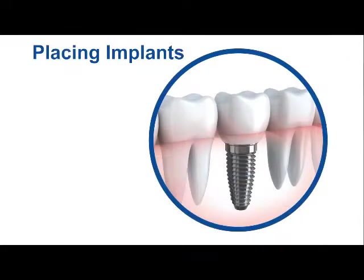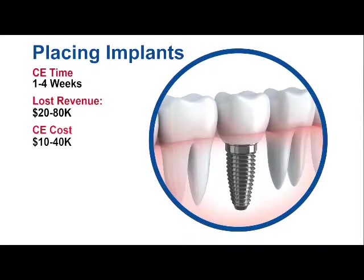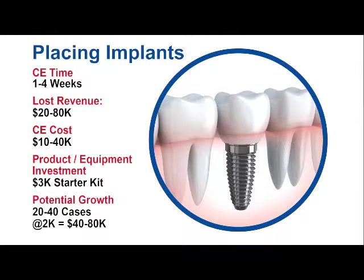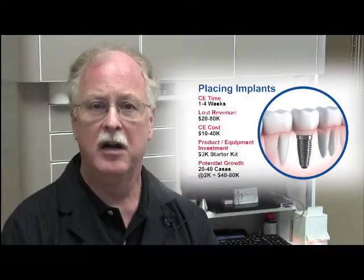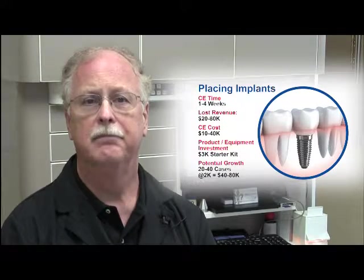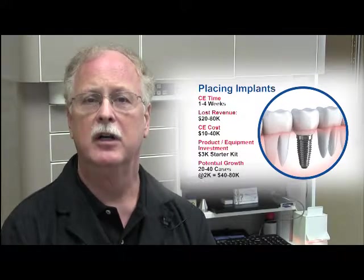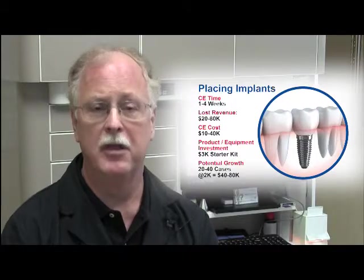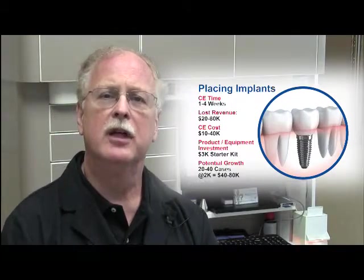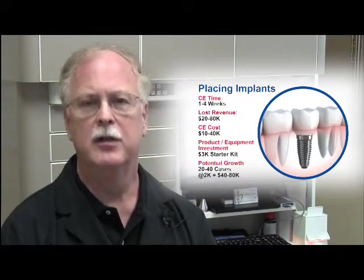Let's take a look at implants for a second. If you want to learn to place implants, you may need to take several courses. There are many residencies and these are not inexpensive. And then to be able to invest in the armamentarium required for placement, to stock implants and grafting material and other things needed to do the procedure — there's a lot of initial upfront expense just to be able to place that first implant.